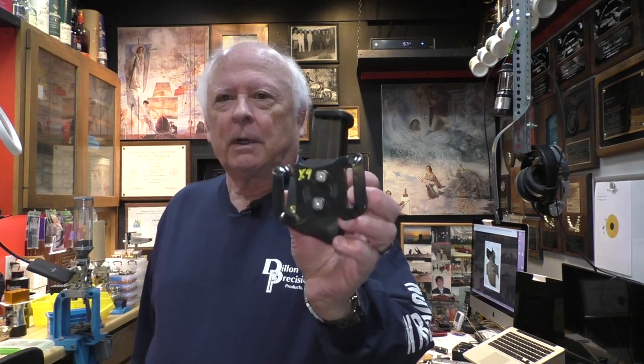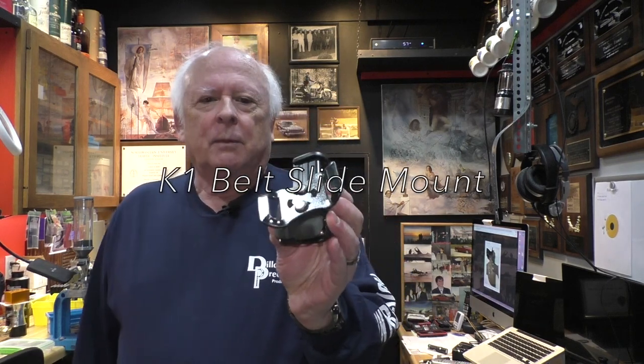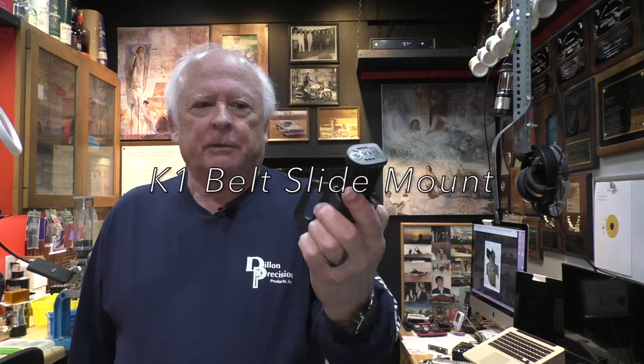Again, a little pricey. For the belt slide mount here — that's a little different than their traditional one — add an extra $3.00 for that mount. They do offer a first responder and military discount, and that obviously helps a little bit.